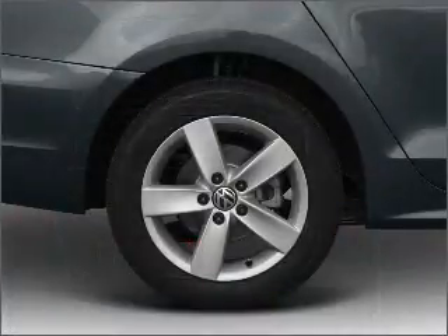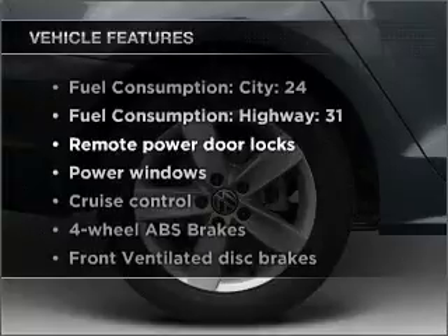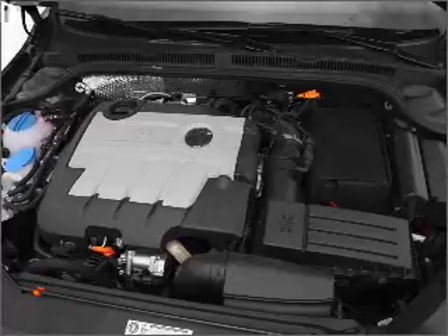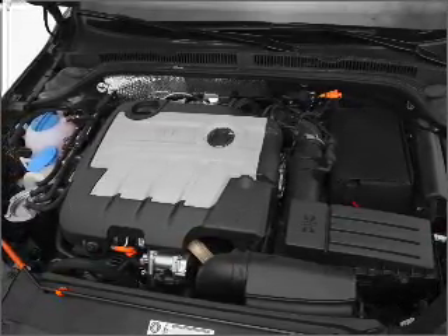The anti-lock braking system will keep you safe on the road. Plus, enjoy these notable features included in this vehicle: air conditioning, power door locks, power windows, power steering, cruise control, power mirrors, an alarm system, and an AM FM stereo with an MP3 player.